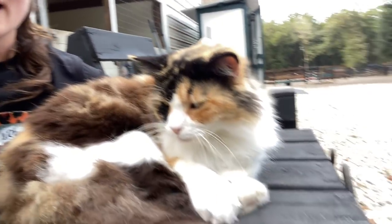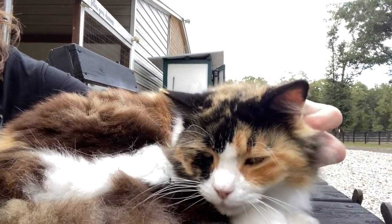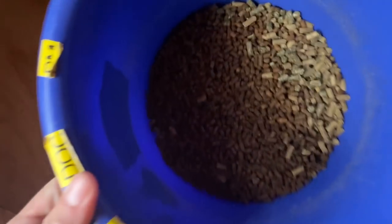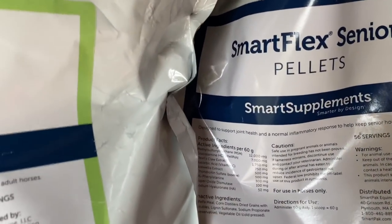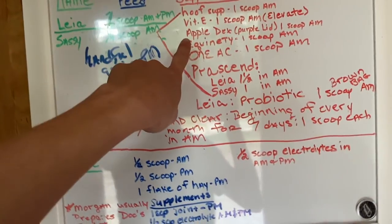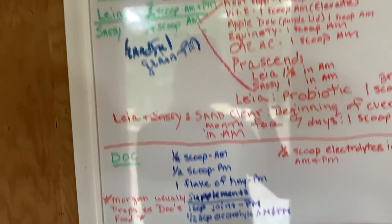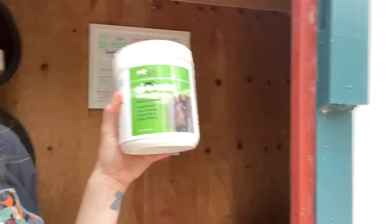I describe Tilly as a sour patch kid — she's really sweet for a little while and then she becomes sour. Doc is one of the horses at the farm. His grain is pre-made by his owner — he gets Smart Light pellets, Smart Flex Senior pellets, and Pro Force Fuel. This is the feed board in the back boarder's feed room — it shows all the horses and what they get. Leah and Sassy's supplements are a lot because they are older horses with senior supplement needs.